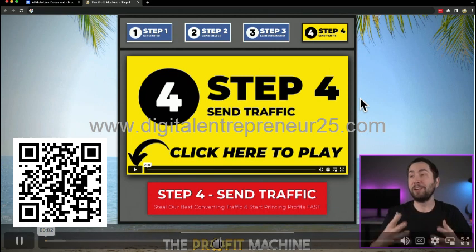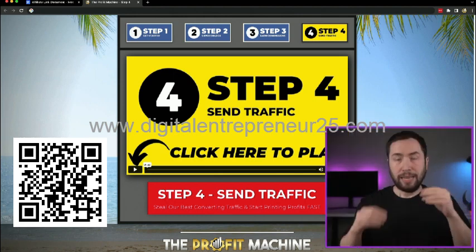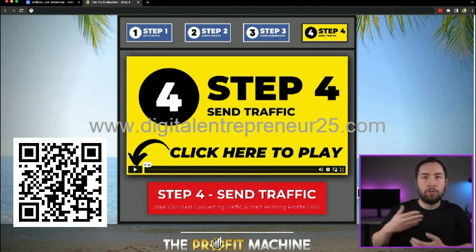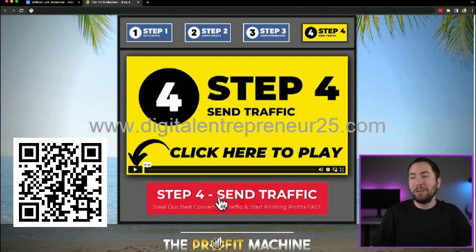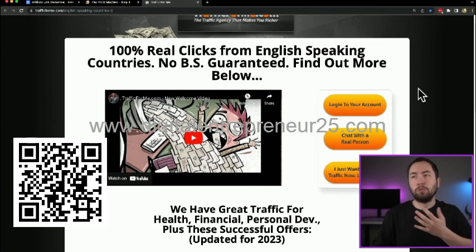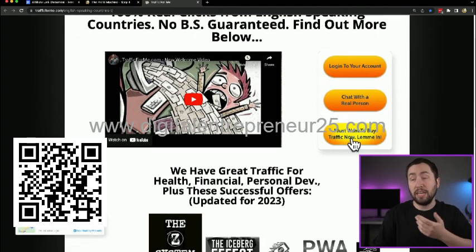Welcome to step four — the final step inside the profit machine, and truly where all the magic happens. This is going to allow you to start getting leads and sales coming into your profit machine on autopilot. Click the button here and it's going to take you to Traffic For Me, one of the best places to get traffic super fast. Just click 'I just want to buy traffic now, let me in,' then fill out your first name, last name, email, and password and create your account.